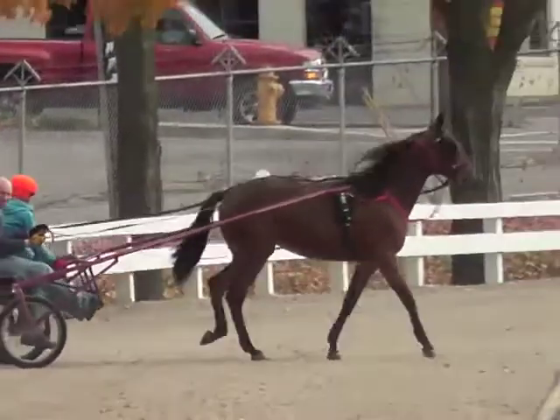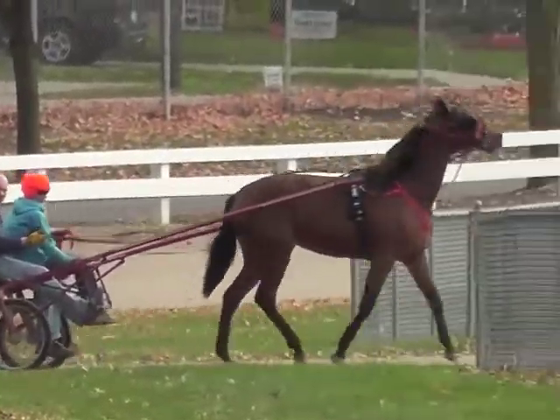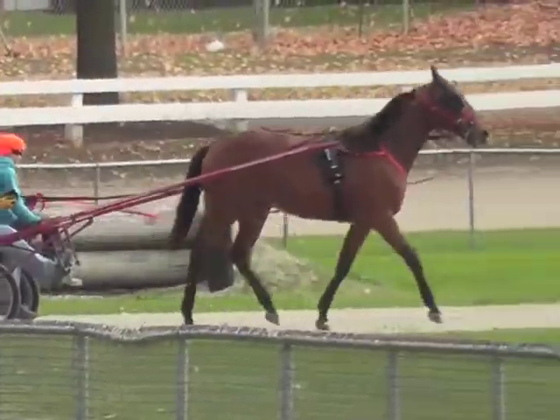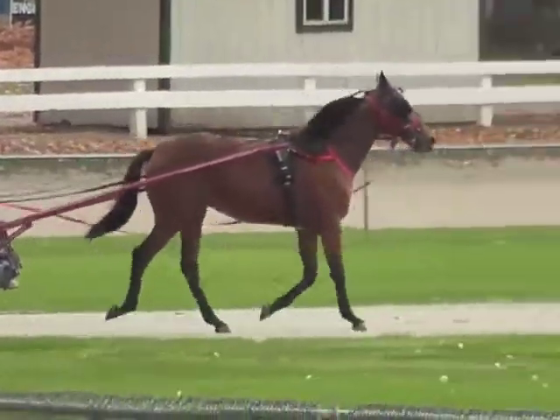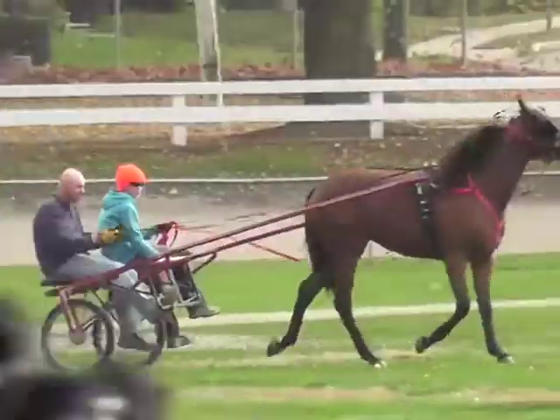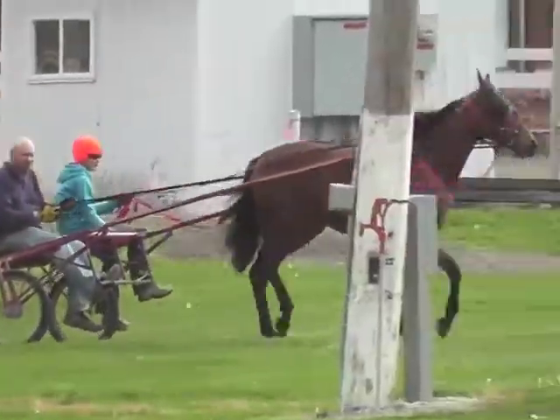TT's Teflon Tessa will cross the racetrack and head into the infield to jog. She has not been fitted yet for her first pair of shoes, so she's barefoot, and jogging on the grass is much easier on her feet. And if anything goes wrong, there's less chance of her getting injured.